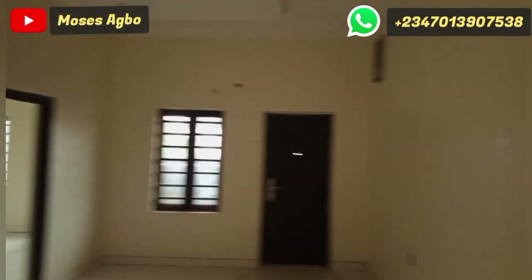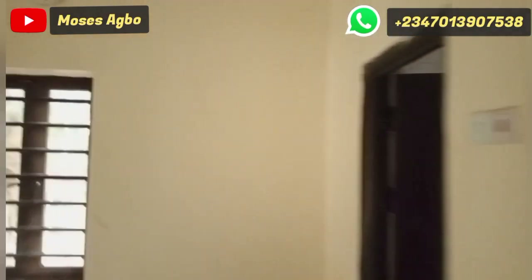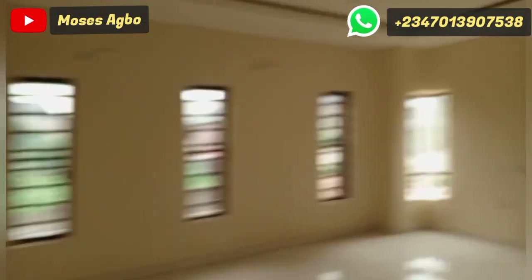Here is one of the rooms upstairs, with its toilet and bathroom. This next room is very, very big and massive — look at the size of it. The toilet for this room is also big. Here is the toilet and bathroom for you to see.